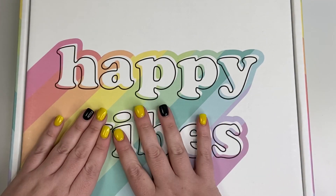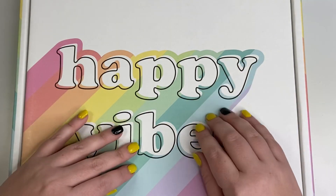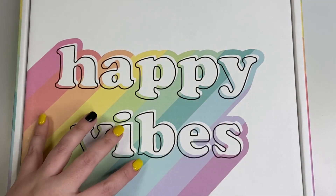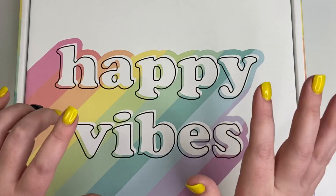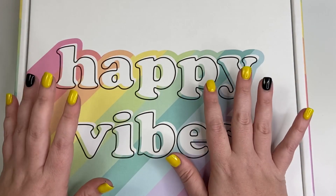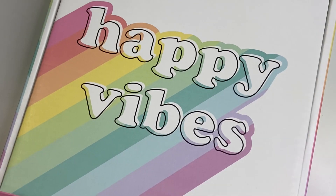This is available now on The Happy Planner website, and there are coupon codes good through Thursday. If you spend $75 you can use code SAVE15 and get 15% off; if you spend $100 you can use code SAVE20 and get 20% off; and if you spend $150 you can use code SAVE25 and get 25% off. I'll put all that information in the description.